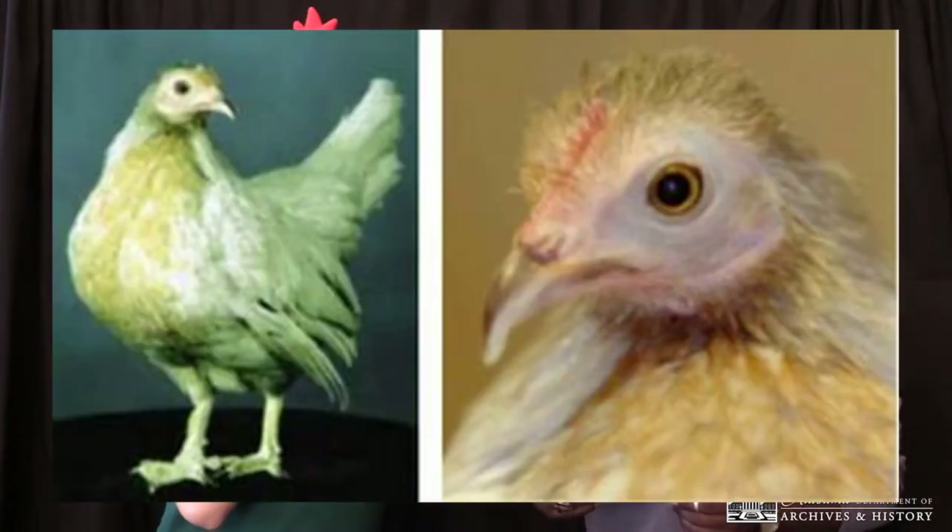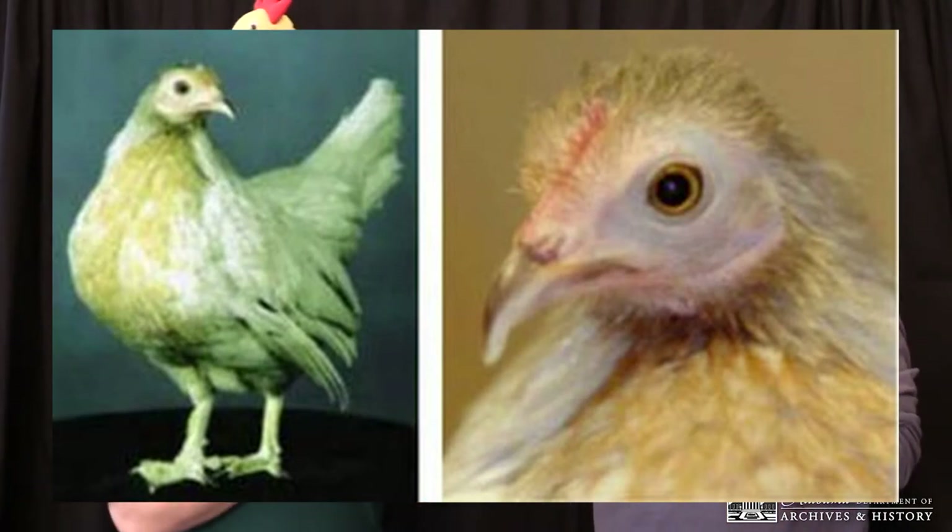Our second contestant is a red pile chicken from Bessemer, Alabama, who has an affinity for the magical things in life. She lived to the age of 16, which is really old for chickens, and was certified as the oldest living chicken by the Guinness Book of World Records in 2004. She is Matilda the Chicken. Everyone give a big round of applause for Matilda! Alakazam!